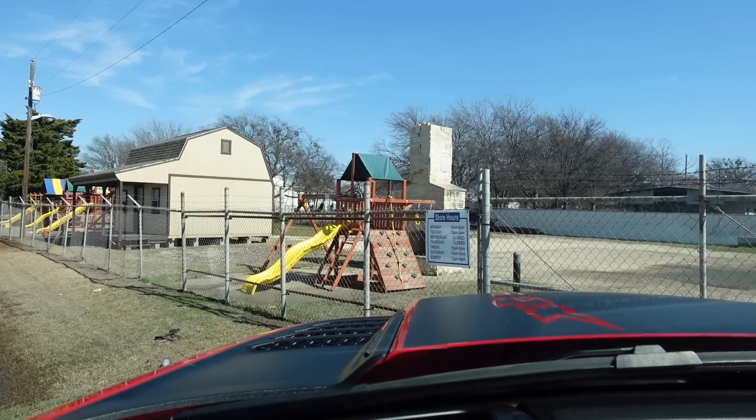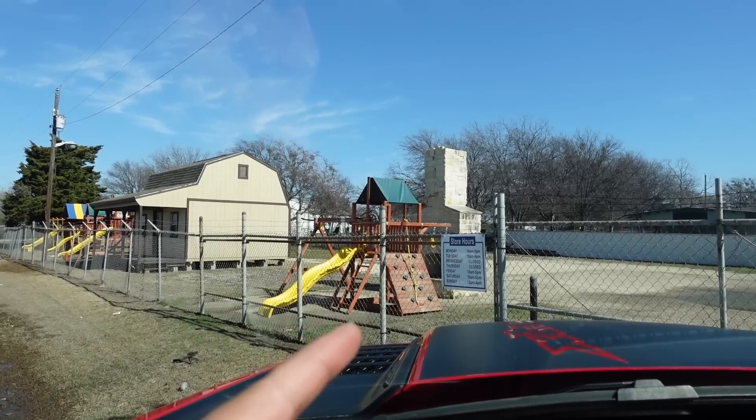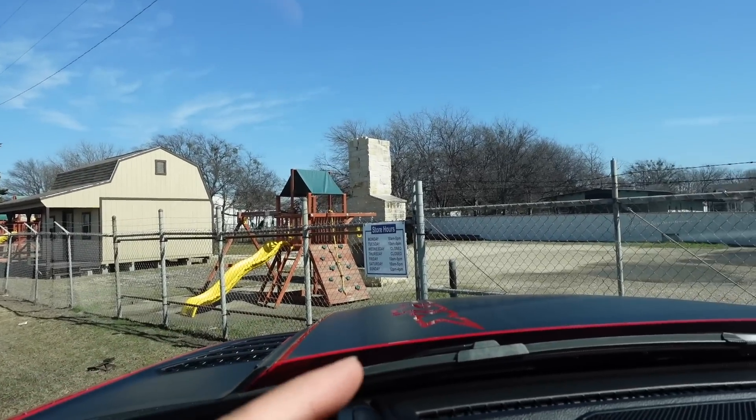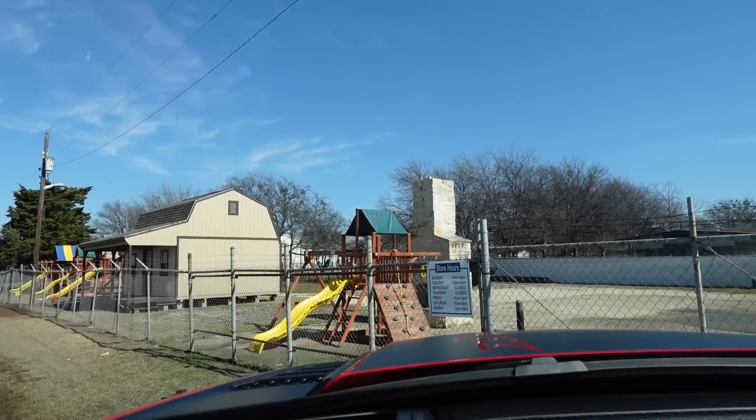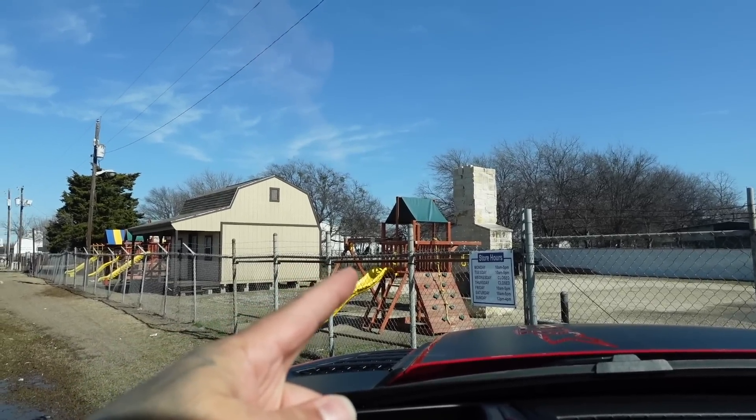Only two days out of the week it's closed and today happens to be one of those days. Let's show you guys these cute playgrounds. So that's like one of the little portions — the gate's closed to get in, but they have a whole bunch of stuff in the back. We're looking for a playground like that.